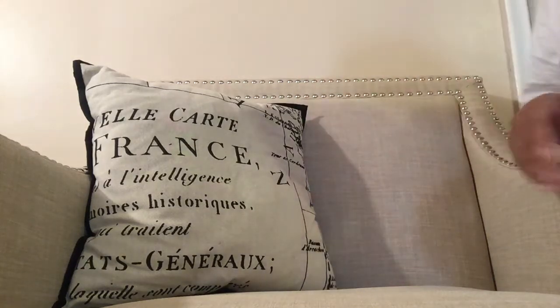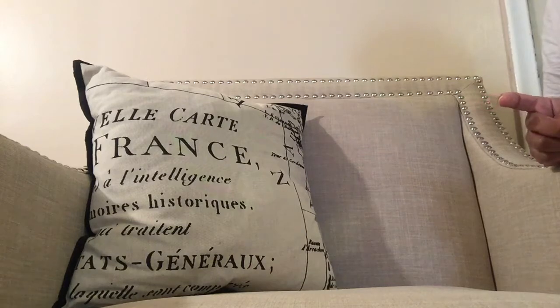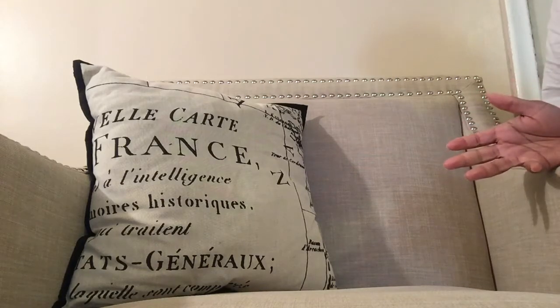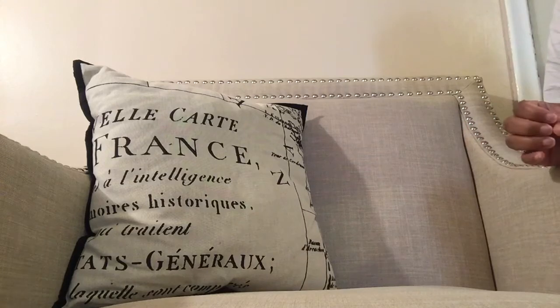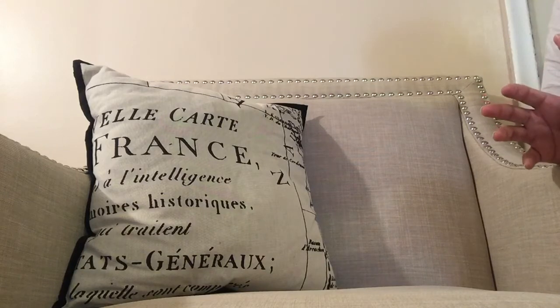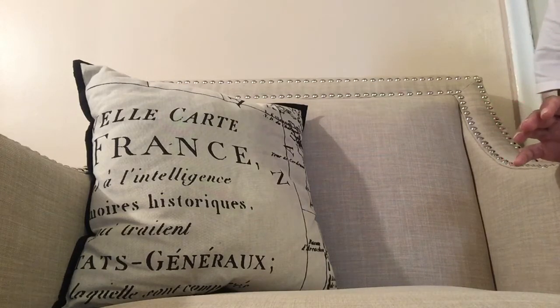Hey everybody, welcome back! Long time no hear. I just wanted to do my most used items for 2017. They're basically looks items. I'm trying to figure out if I want to do some beauty products in there too, because I've been really loving some beauty items. If I have enough time where the video won't drag on too long, I'm going to do that. But let me get right into it.